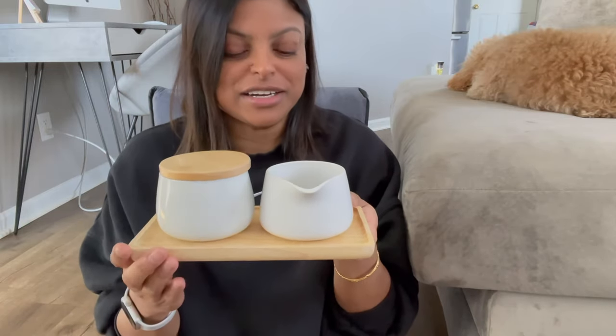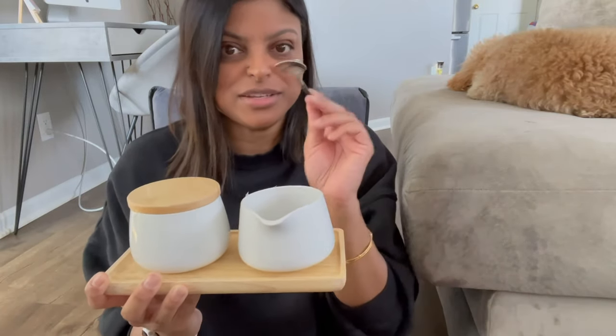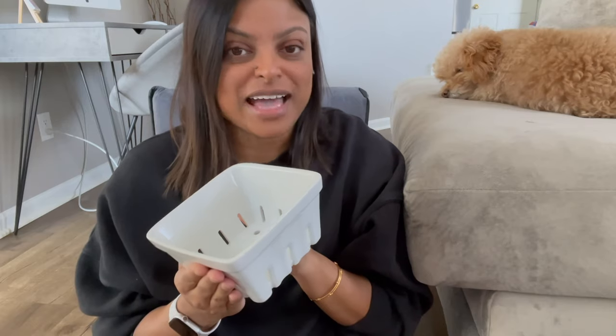Next I have a cream and sugar set. I love the wooden tray and the wooden lid on the sugar container. The creamer has a mini spout. When I serve guests for tea time I can use the spoon for the sugar — very versatile. This was advertised as a strawberry or berry holder for serving berries at brunch, but I'm actually going to use it to store my eggs in the fridge. Aesthetically it looks a lot cuter than my current glass bowl.